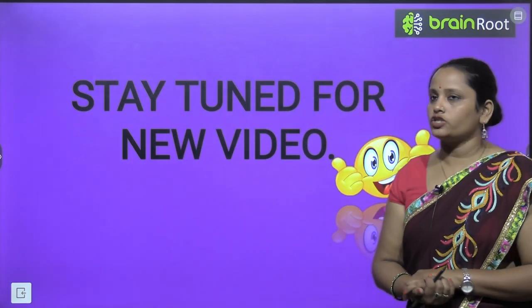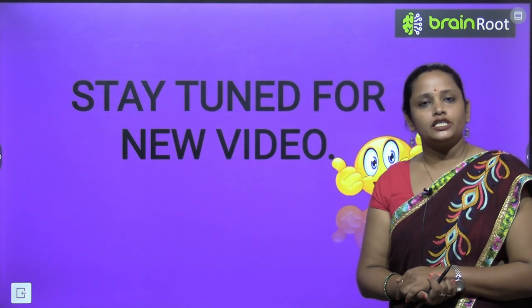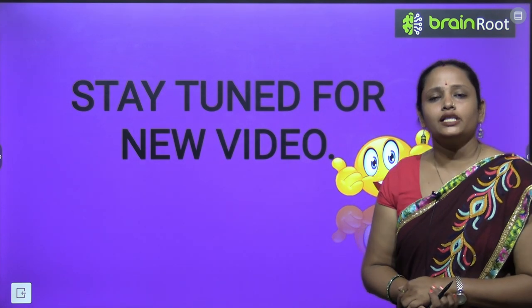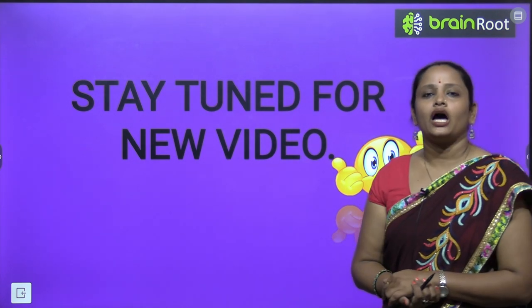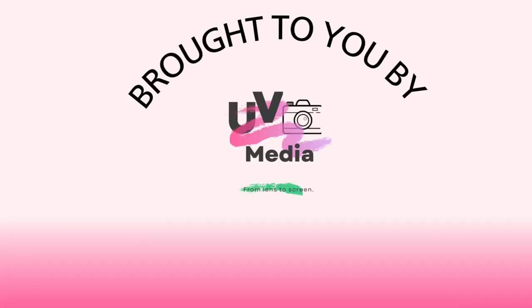With this, we have completed the chapter. I hope it's clear to you. I will be meeting you soon children with a new video. Till then, stay tuned, and thanks for watching and listening.